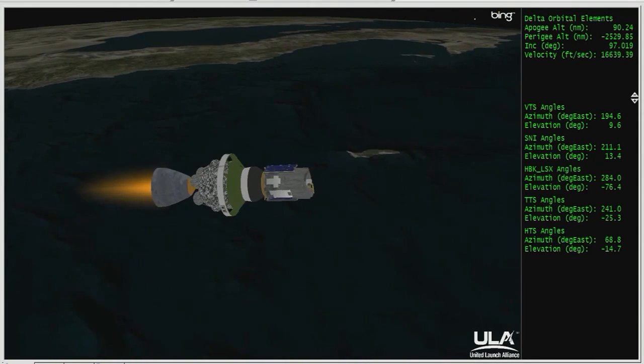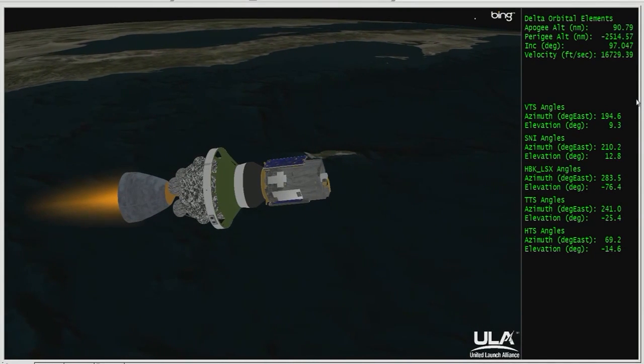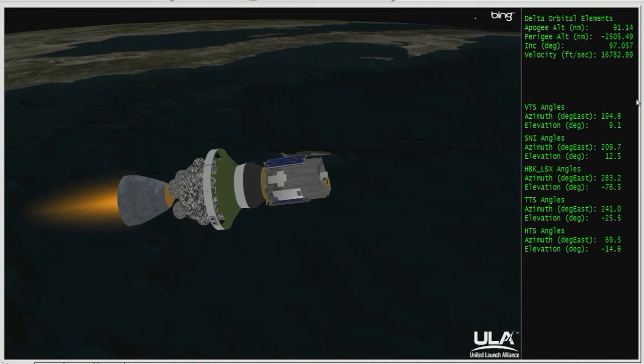Altitude now 71.8 nautical miles, downrange distance 269.1 nautical miles, velocity 10,671 miles per hour.